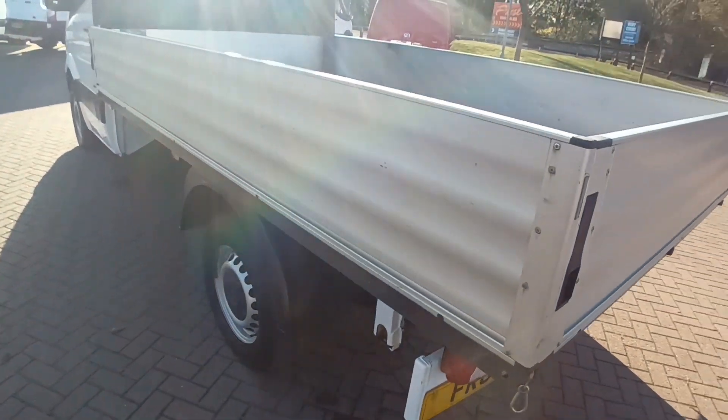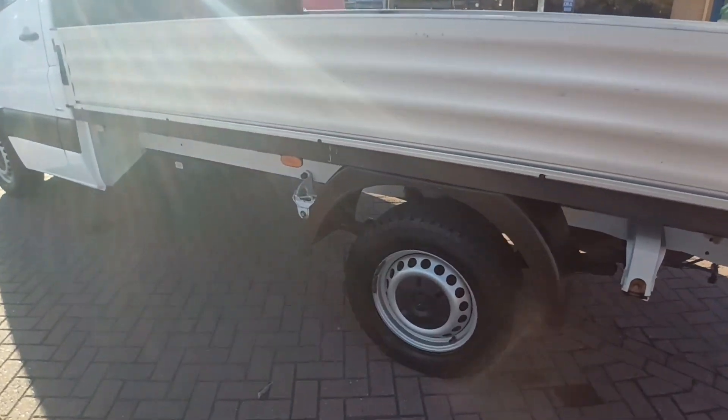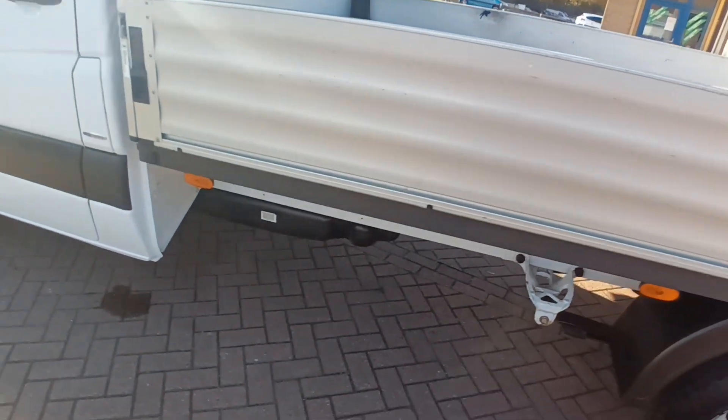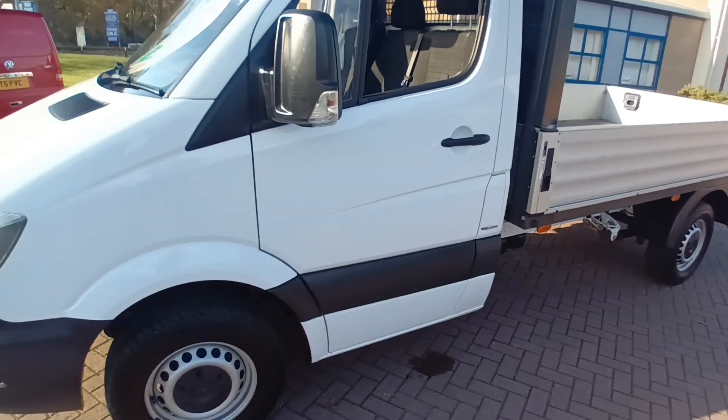Aluminium body, timber deck floor, exceptionally clean chassis. It's come up to us from the south of England so it hasn't seen any dirty weather, no salt — just a lovely, lovely clean thing.